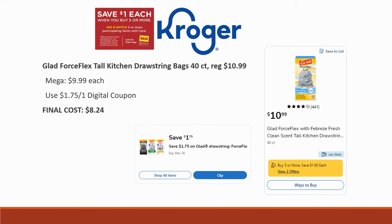Next is the Glad Force Flex Tall Kitchen Drawstring Bags, 40-count. Regularly priced $10.99, mega sale price is $9.99, and we have a $1.75-off-one digital coupon, making the final cost $8.24. If you're brand specific and need Glad Force Flex, this is a pretty good deal for a name brand.